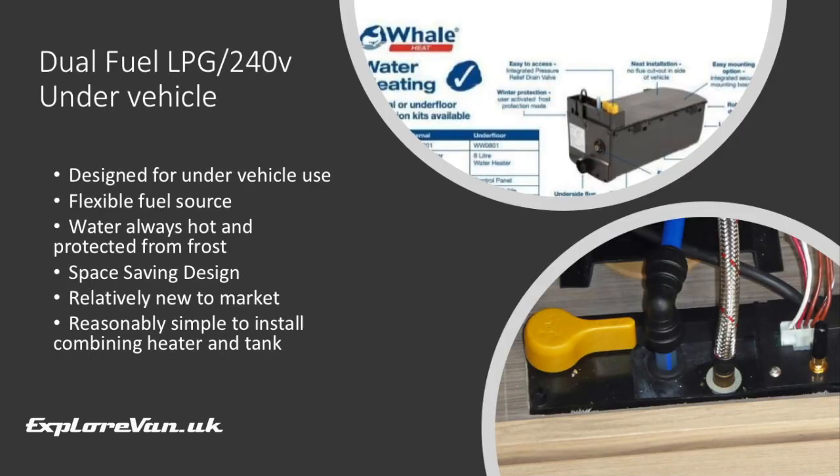A slight variation is this new option from Whale — an under-vehicle LPG and 240-volt water heater. Like the previous heaters, but the main unit is under the van, saving space and eliminating the need for a flue or vents inside the van. Just a small hole in the floor allows the pipes, electrical connections, and drain valve into the living space.